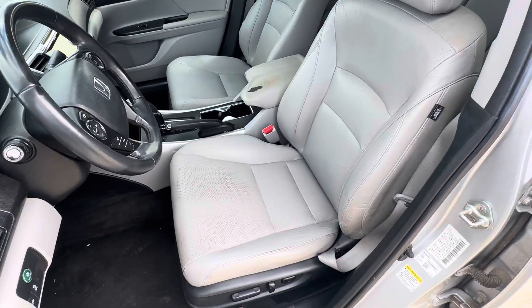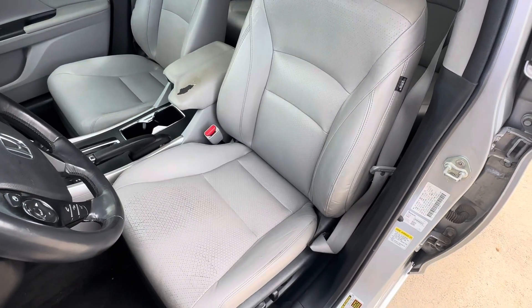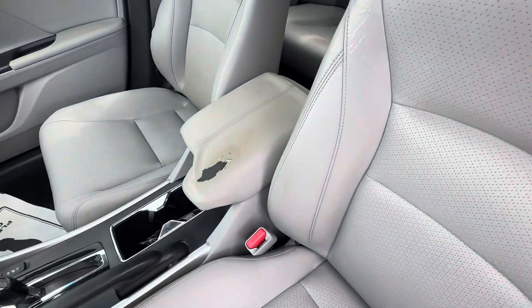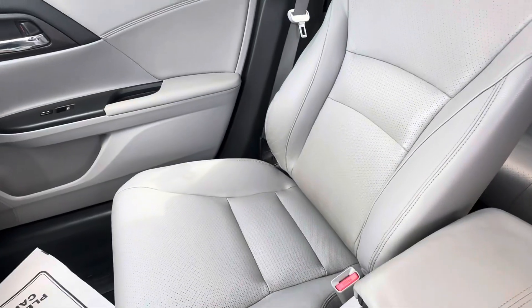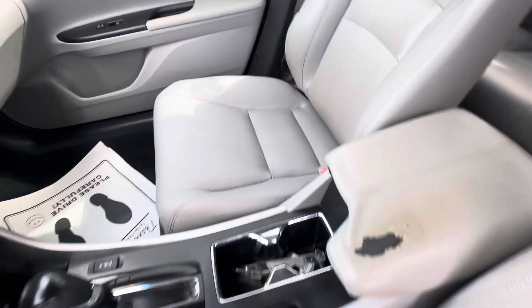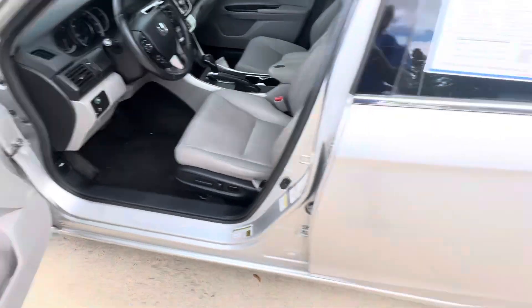Want to make sure you can see what the seats look like — decent shape for the year and miles. The armrest could use a little love, but nothing a cover or a replacement can't handle. Floors look okay too.